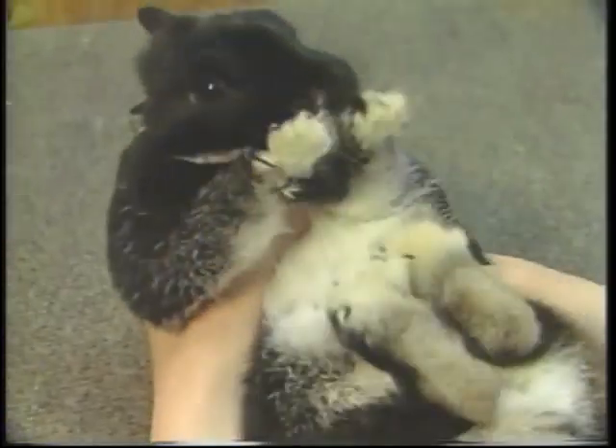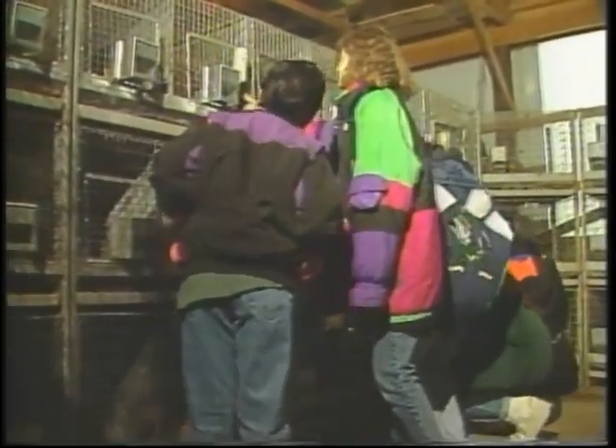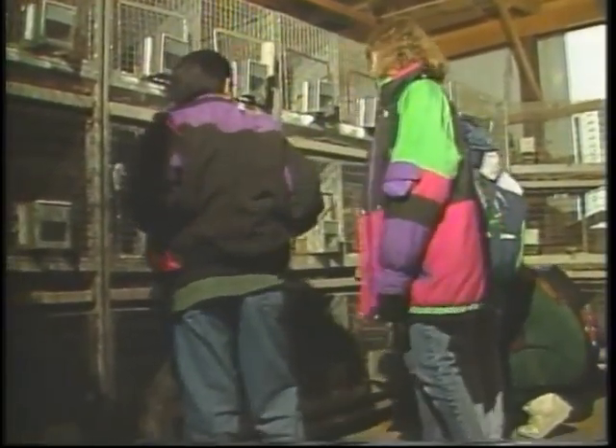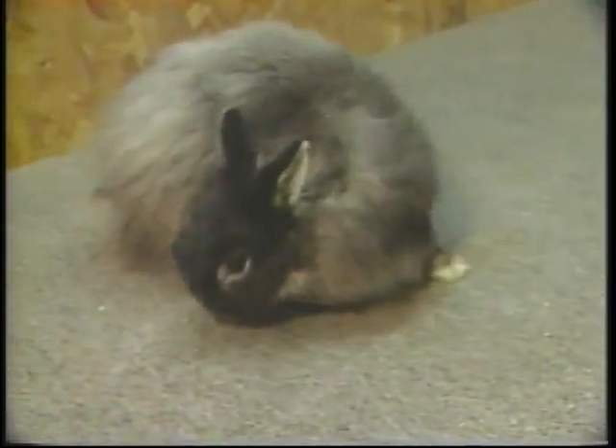It takes 28 to 32 days for them to produce a litter, which is the gestation period. The largest breed of rabbits is Flemish Giants, which can weigh up to 20 pounds, and the smallest breed of rabbit is Netherland Dwarf, which weighs about 2 pounds.